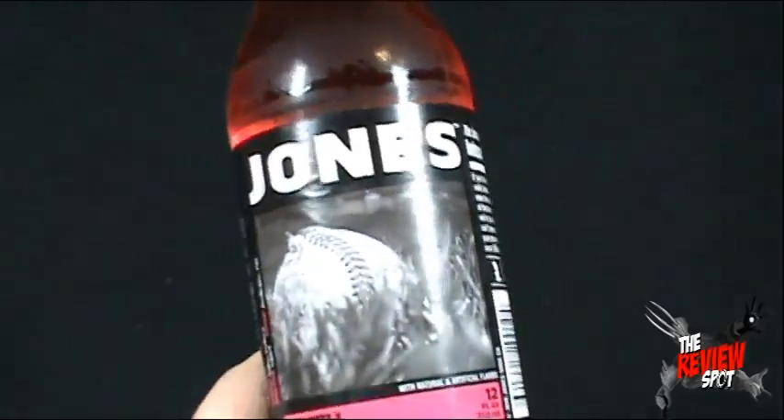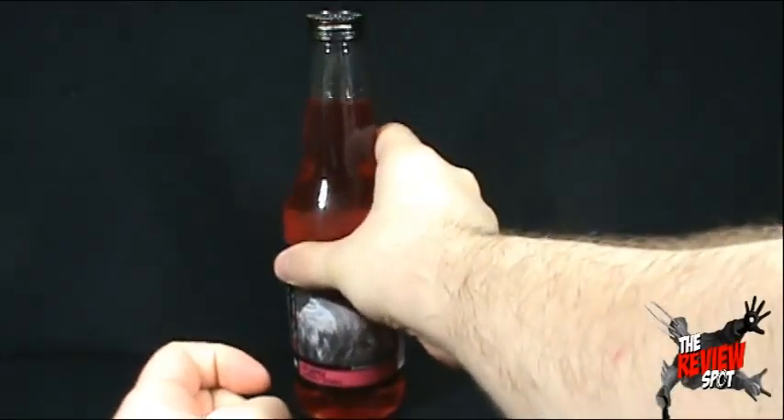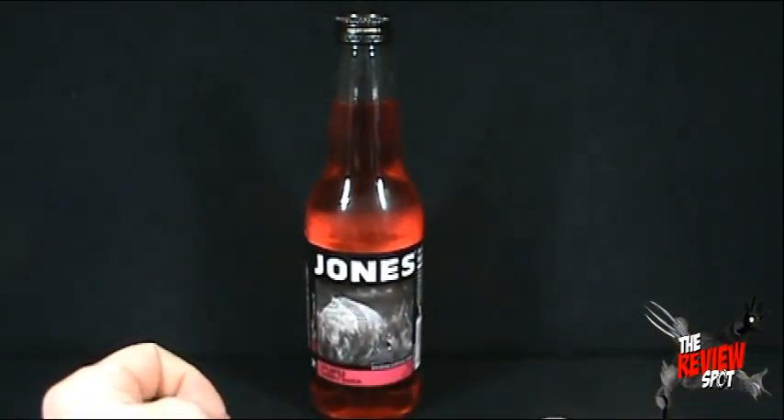Could you imagine a Review Spot soda? I wonder what it would taste like. Why don't you guys let me know down below — if there was a Review Spot soda, what do you think it would taste like? Let me know down below.